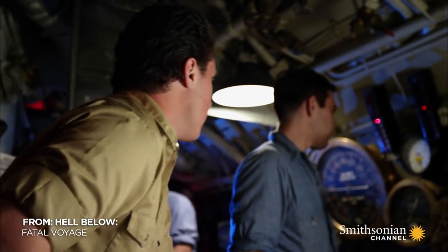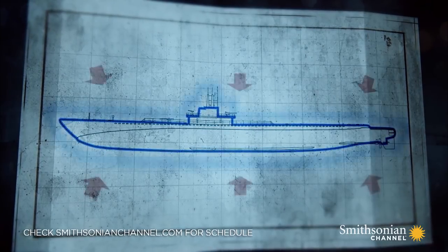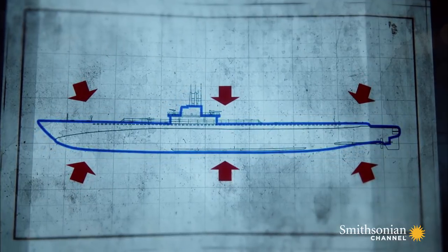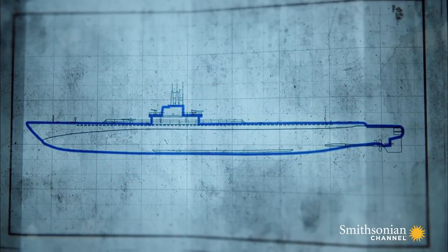USS Tang is an American Balao-class submarine, made of high tensile steel about 20% thicker than its predecessors. It's engineered to withstand more pressure than any hull before it. The Balao-class submarine was without a doubt the most state-of-the-art submarine that the United States had in its arsenal.